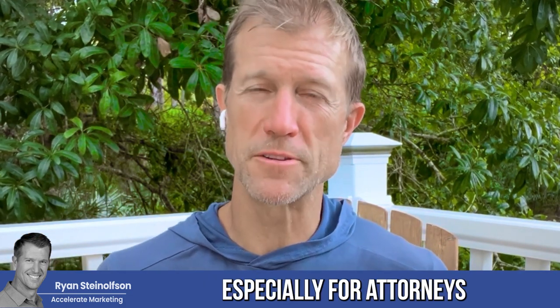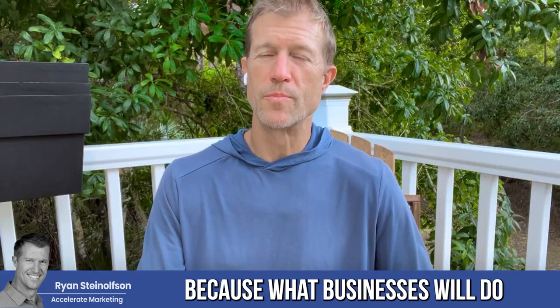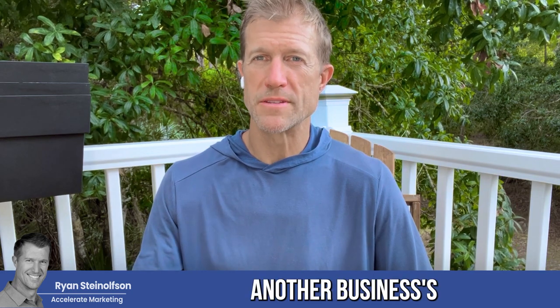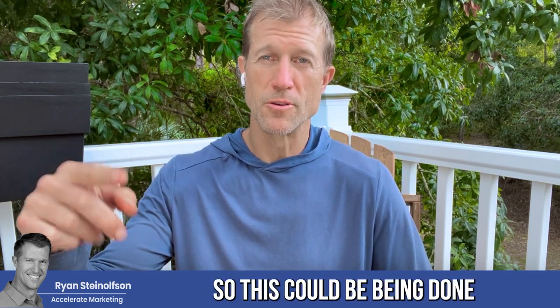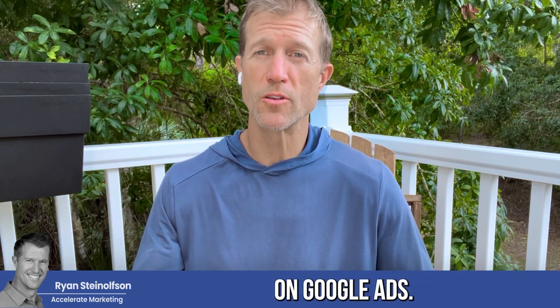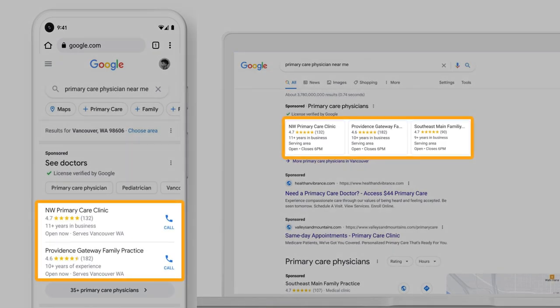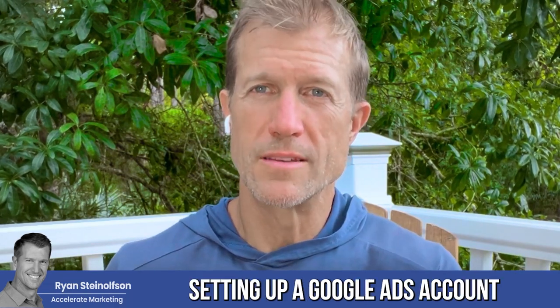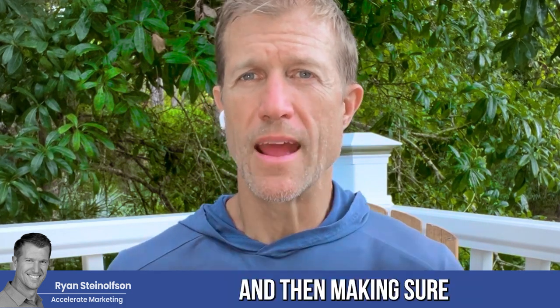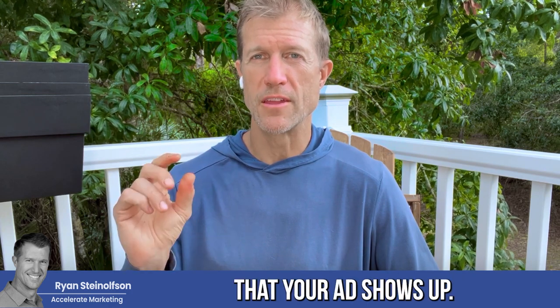This is really important, especially for attorneys or any other competitive verticals, because what businesses will do is they'll buy another business's name on Google Ads, and therefore they will show up in the Google ad search result for your business name. This could be happening right now for your business. Thank God that Google Local Service Ads shows up above Google Ads. So you can buy a business's name by setting up a Google Ads account and making sure that whenever another business's name shows up, your ad shows up.